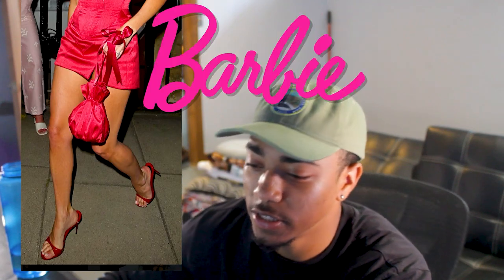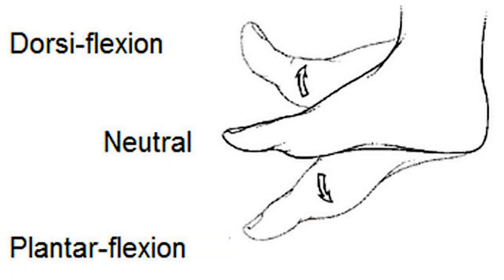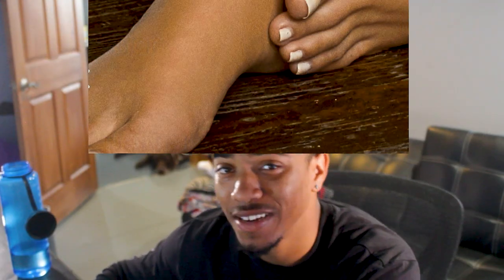And on to Barbie's arches — absolutely stunning. Look at this lady back here doing the same thing we're doing, taking pictures. Arches looking pretty prominent. There's no dorsiflexion or plantar flexion, flat on the ground — the ideal picture.